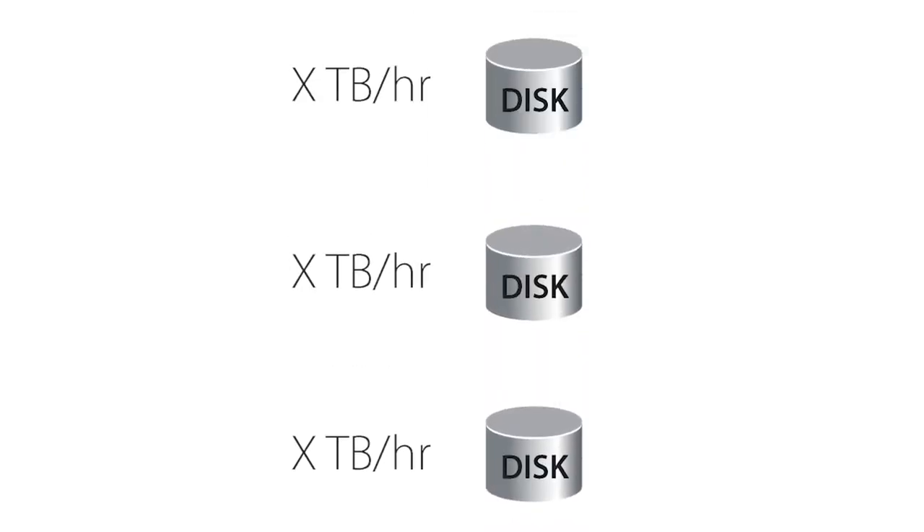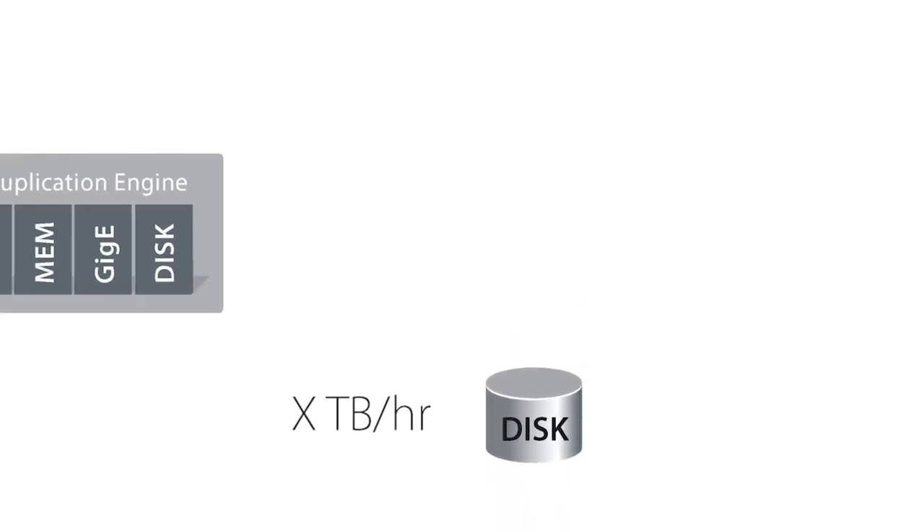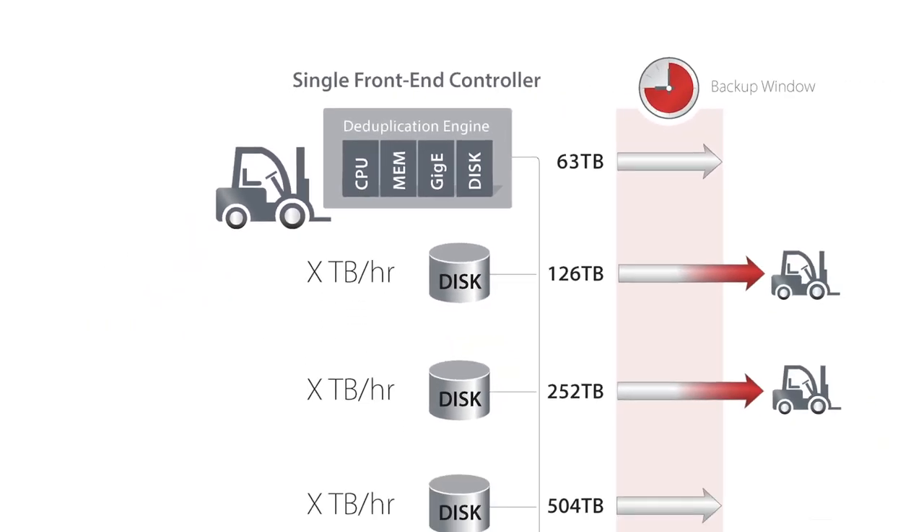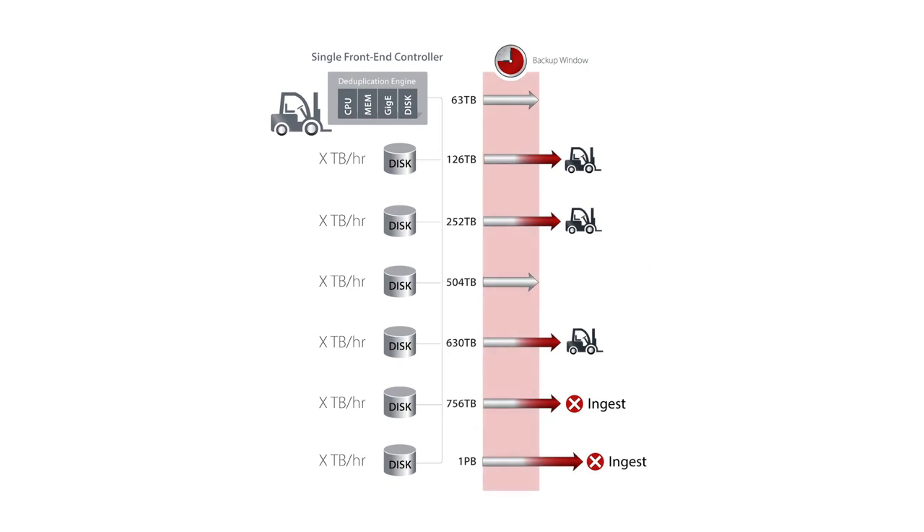Further, as your data grows, no additional compute resources are added to these systems. So your backup window grows and grows and grows until backups have to be abandoned as they are cutting into production hours. And only an expensive, disruptive forklift upgrade can solve this.